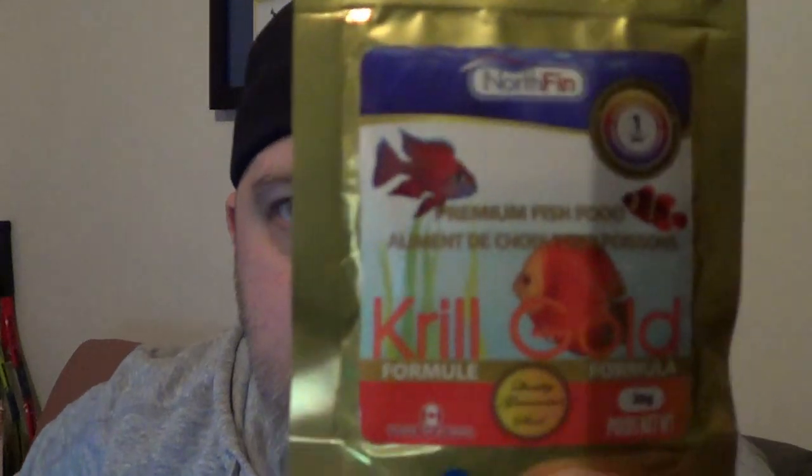So here's the last one in the experiment — Northfin Krill Gold. It's expensive, let's be honest. That's $10 for 20 grams. Could be a once-a-week food maybe, for a treat, or if you've only got one tank.